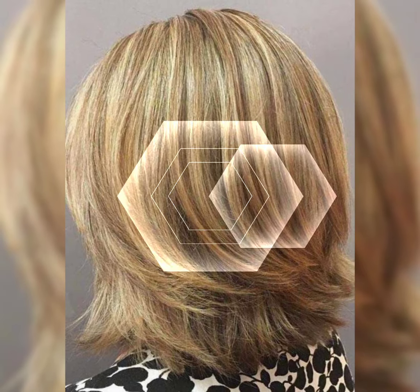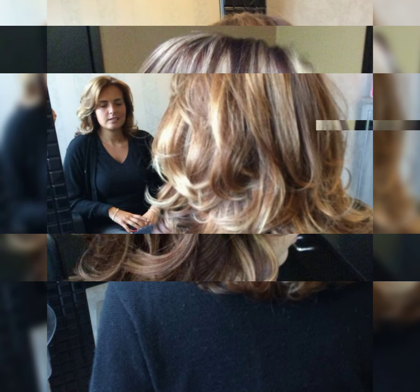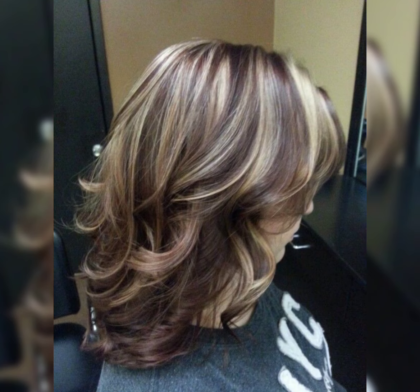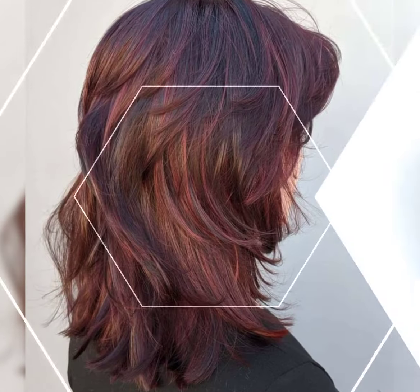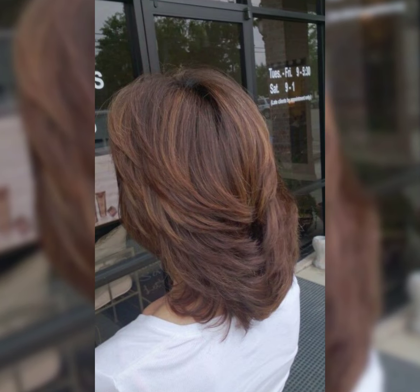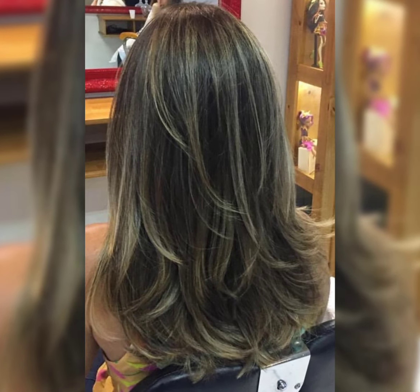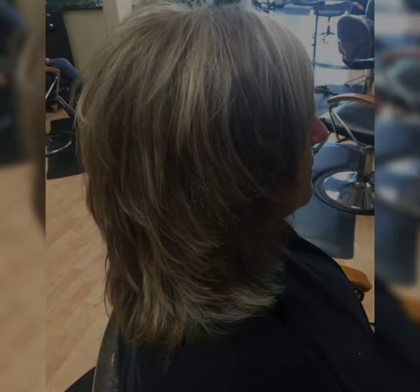Lobs are super popular because they are stylish and low maintenance. They are great for women who want a shorter length without going too short. Long bobs can be customized with layers and cuts to add some personality, and they work well with different hair types and can be styled in various ways from thick and straight to softer textures. It's always a good idea to bring some inspiration pictures to your stylist.